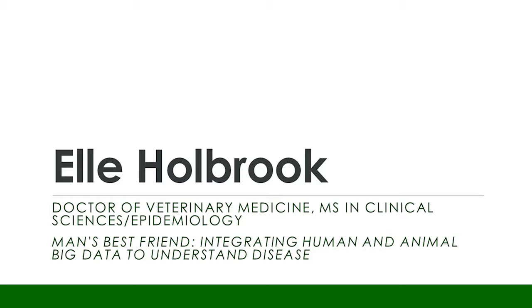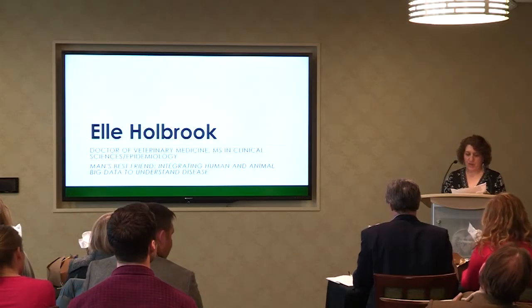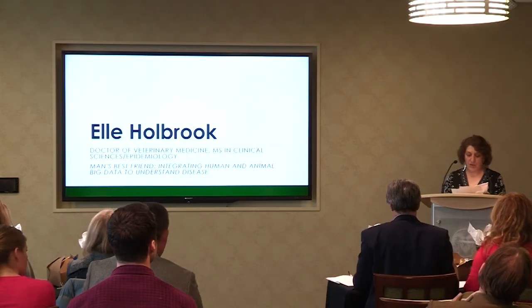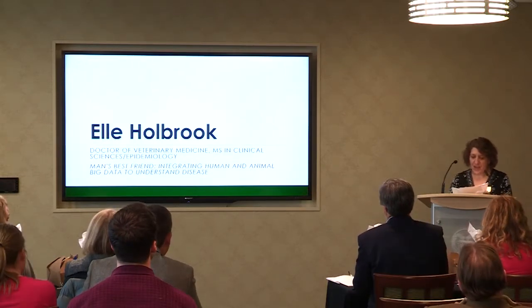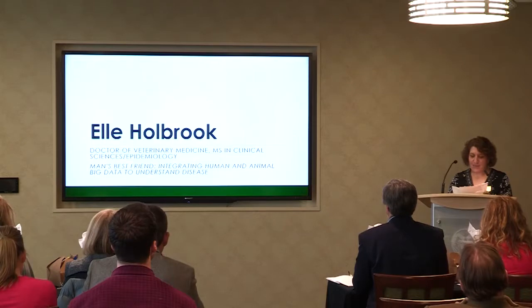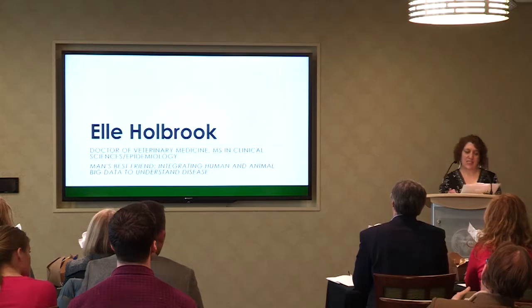Our next presenter is Elle Holbrook. She is a DVM student with an MS in Clinical Sciences and Epidemiology. She knew she wanted to study One Health models when working on her bachelor's degree in environmental health, and with her degree she hopes to help improve the way we learn about human and animal health. Her title today is Man's Best Friend: Integrating Human and Animal Big Data to Understand Disease.